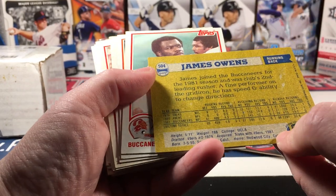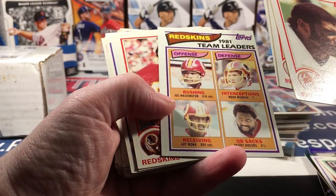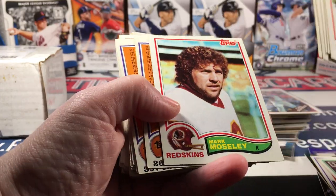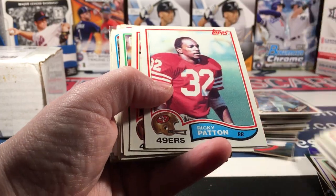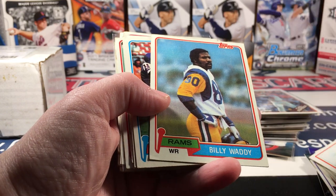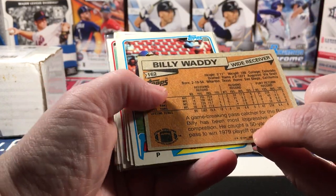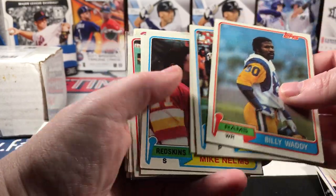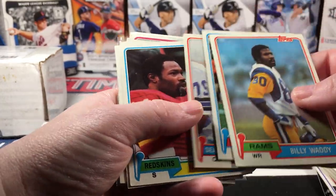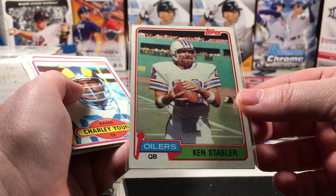This one is '82. Nothing too crazy but it was fun to see them. I mean part of the reason for buying that box was just to be surprised. There's an '81 in here too — just for fun. Unfortunately I hate throwing cards away, but there's also a Ken Stabler in there.